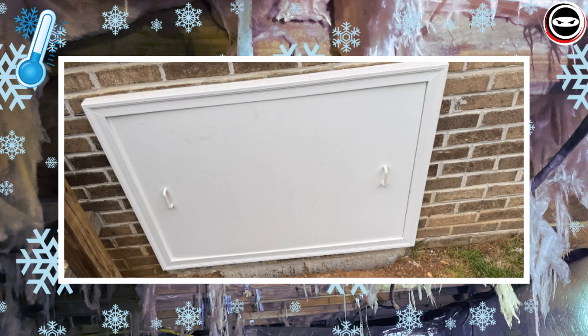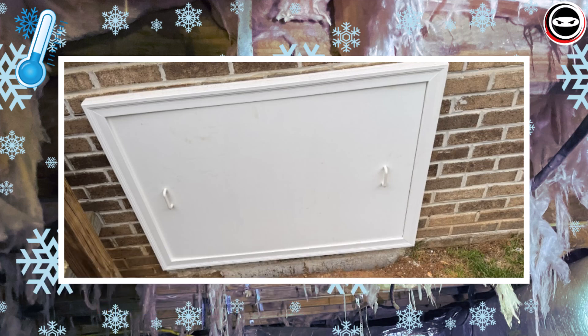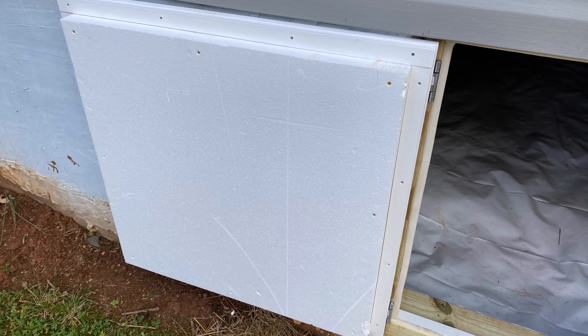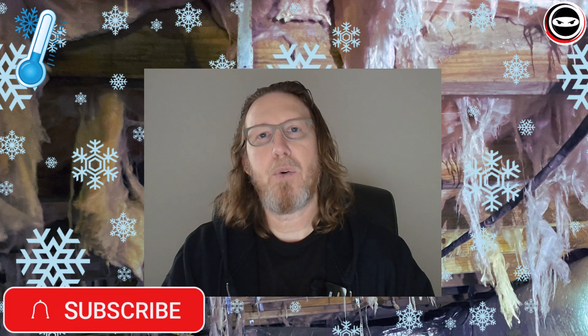Another place to make sure you air seal and insulate is the door of the crawl space. Most homes that we service have exterior doors, and we want to make sure we put R10 foam board on the inside of that exterior door and use weather stripping to air seal as much of that door as possible. If for some reason you access the crawl space from the living space, you should air seal that door as well.